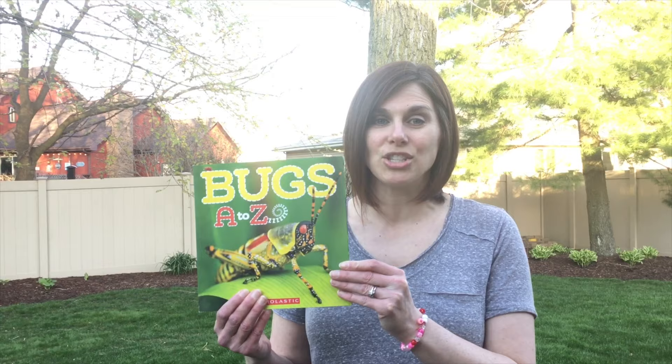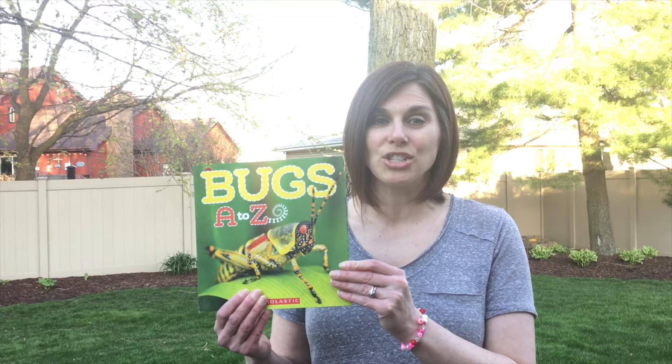Do you know what a butterfly is called when it comes out of its egg? That's right. It's a caterpillar. Over the next few weeks, we're going to learn a lot about butterflies. We'll read some books together and we'll even get to observe some real live caterpillars and butterflies. Today, we're going to read a story called Bugs A to Z. This is a really neat book about a lot of God's creatures, but we're going to share the parts that are just about butterflies.